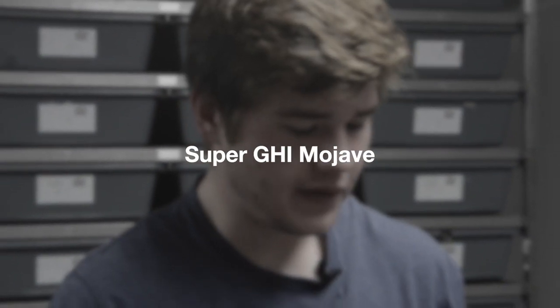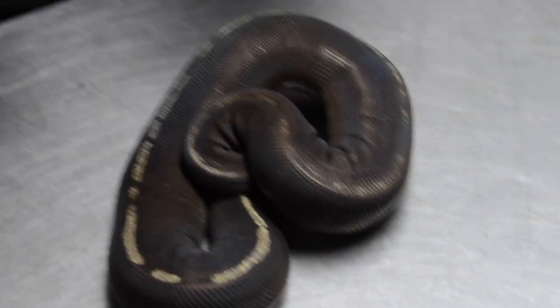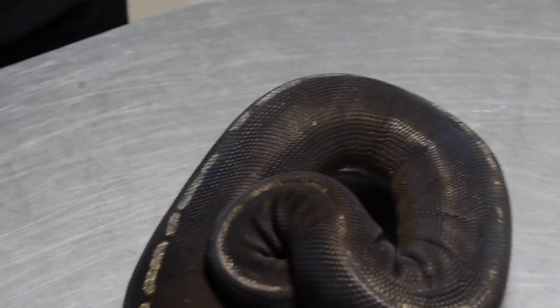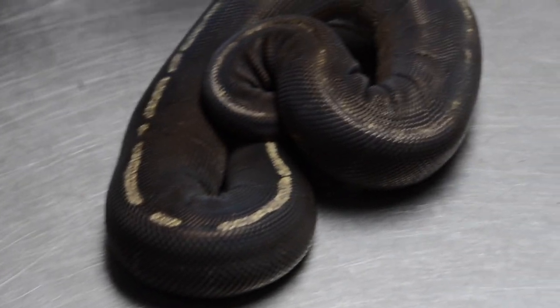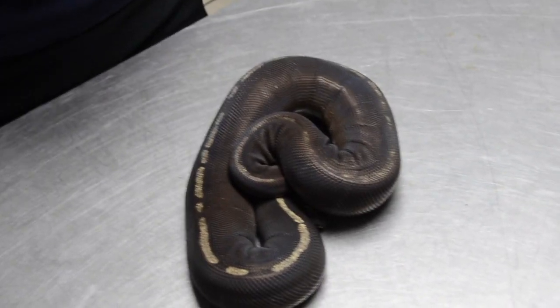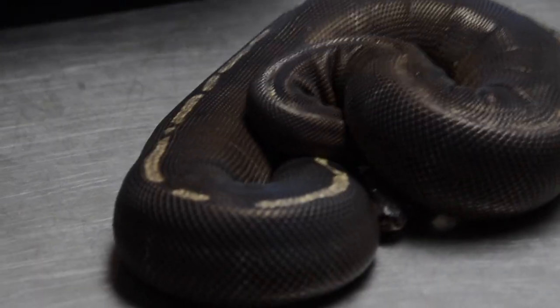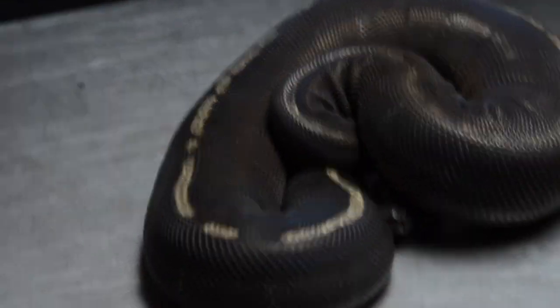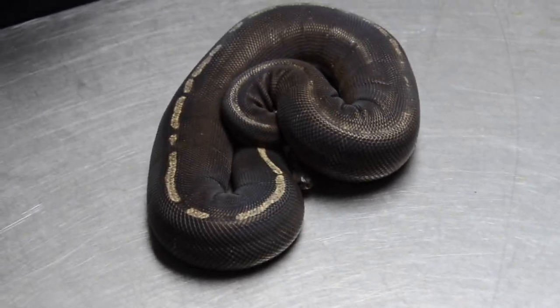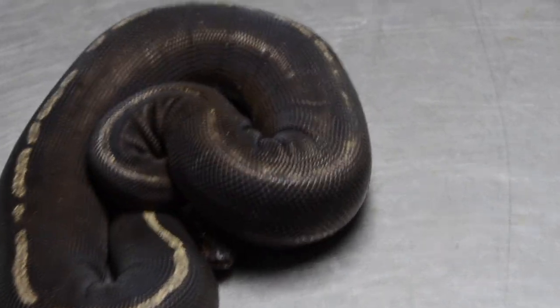The next animal is actually a super form — this is a Super GHI Mojave, and she could possibly be Yellow Belly as well. You'll see how dark this animal is. The GHI Mojave interaction is similar to Blackhead Mojave with floating patterns and alien heads, but when you add another layer of GHI it tends to remove all of that patterning and brings up a darkened animal with a discordant stripe running down the dorsal. Super GHI combined with a Bell complex animal like Lesserbee or HGW removes all patterning to give you a solid black snake.